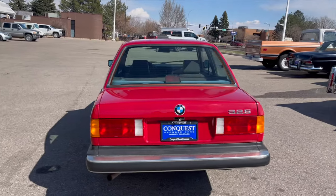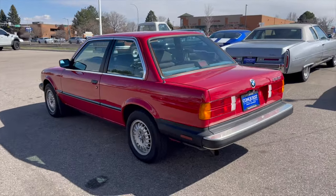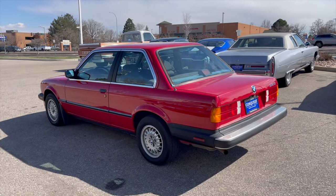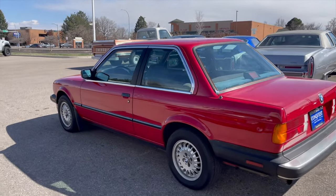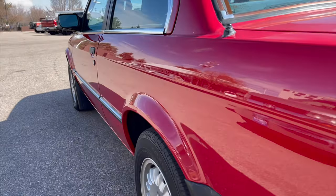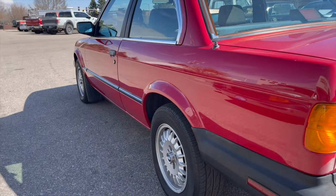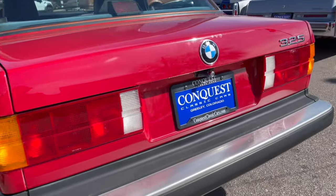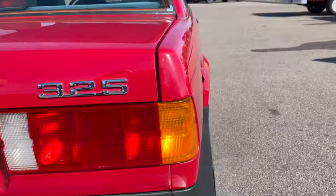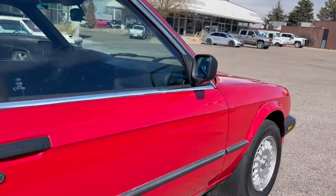As you can see, this car is in beautiful shape — original paint, original interior, never wrecked, never rusted, just a really nice, clean example of an E30. The body is nice and straight down the sides, and I don't think there's hardly a door ding or a nick on this car. Absolutely beautiful, nice and straight.